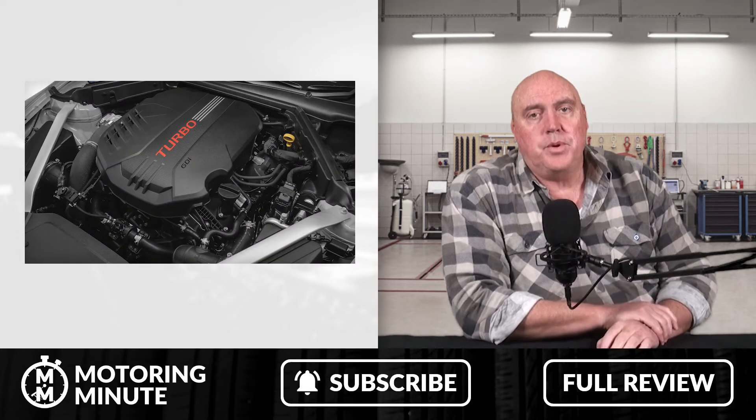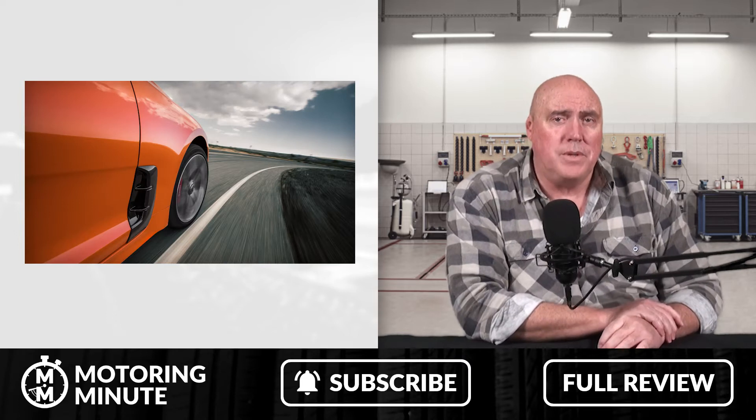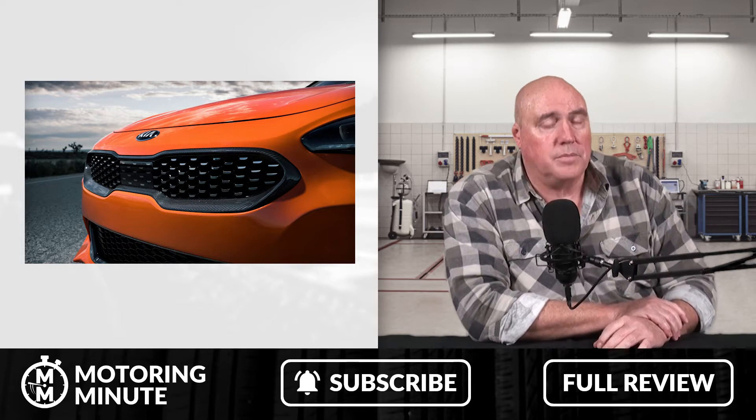The Stinger GT is pretty fast — it'll do 0-100 in about 4.9 seconds, top speed at about 270km/h. But to be honest, that sells the car short. For around $65,000 plus on-road costs, it's an absolute bargain.